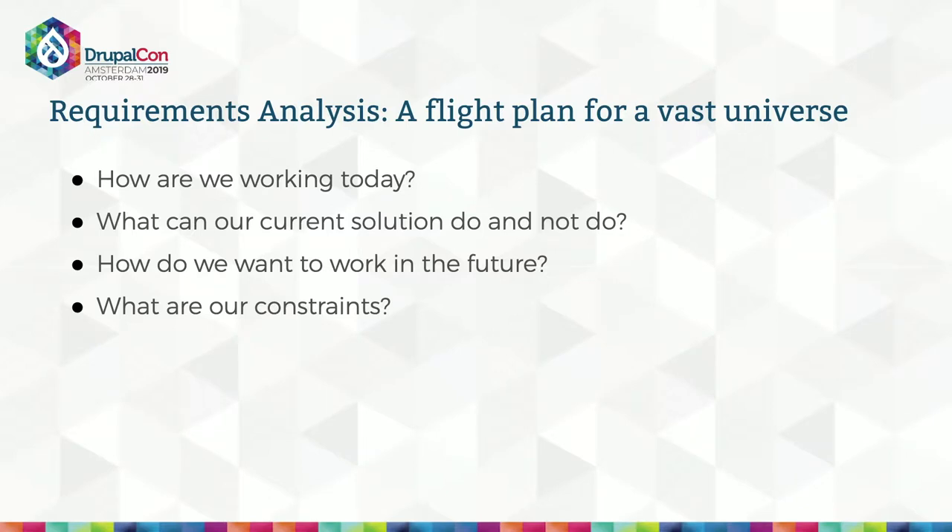The answers to these questions are going to define the path for your entire project. Since we're at a Drupal conference, let's take a CMS replacement as an example. Maybe we have a current CMS that handles images really well, is easy for IT to maintain, and has personalization tools that marketers like — and we want to keep all that. But maybe the admin interface isn't great, it's slow to load, and support is getting a lot of calls. So we need the editing interface to be better in the new system. And our leadership might like a certain proprietary CMS, but it costs three times our budget — that's a constraint.